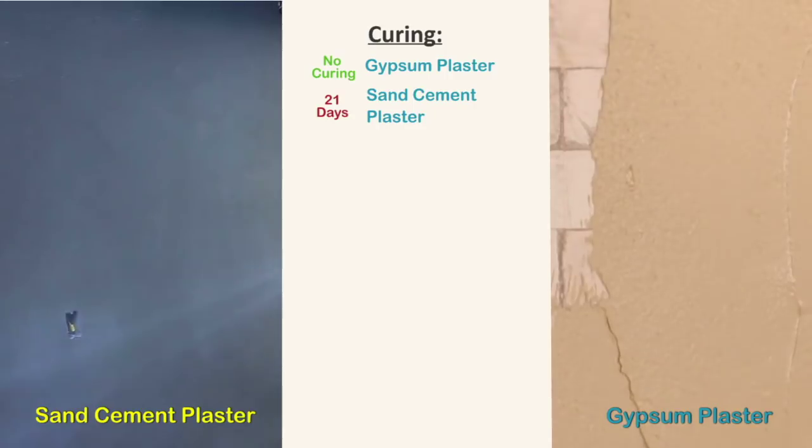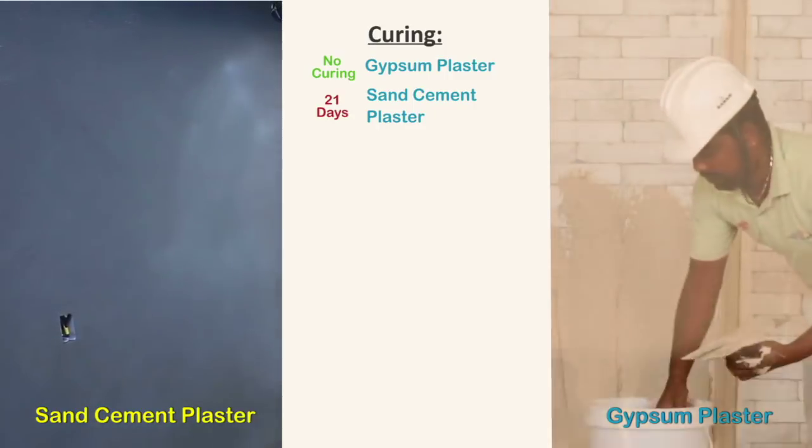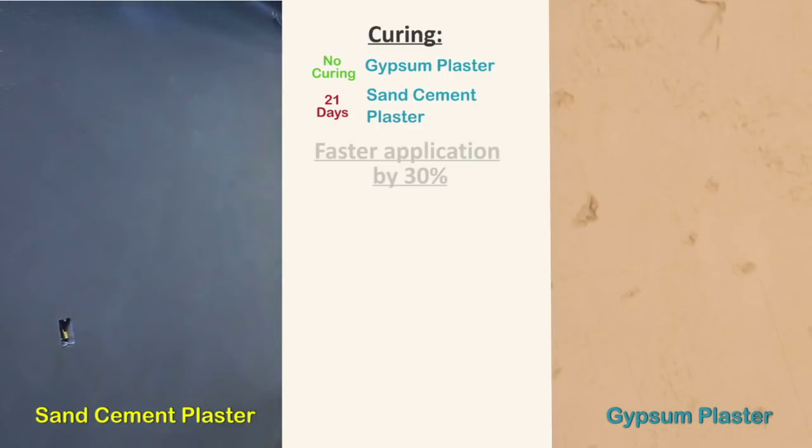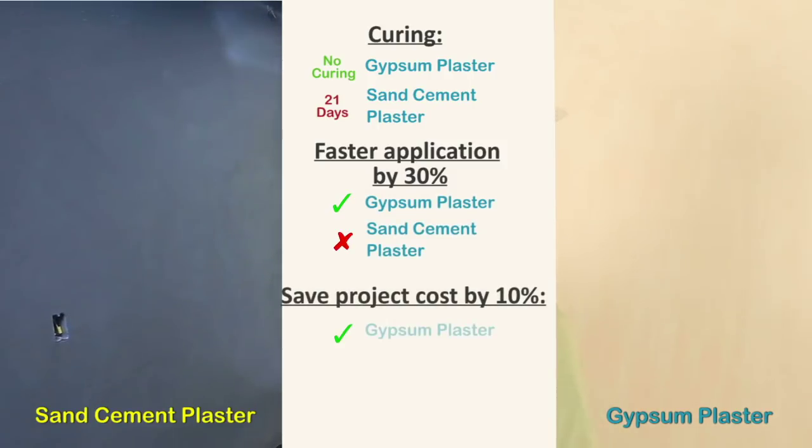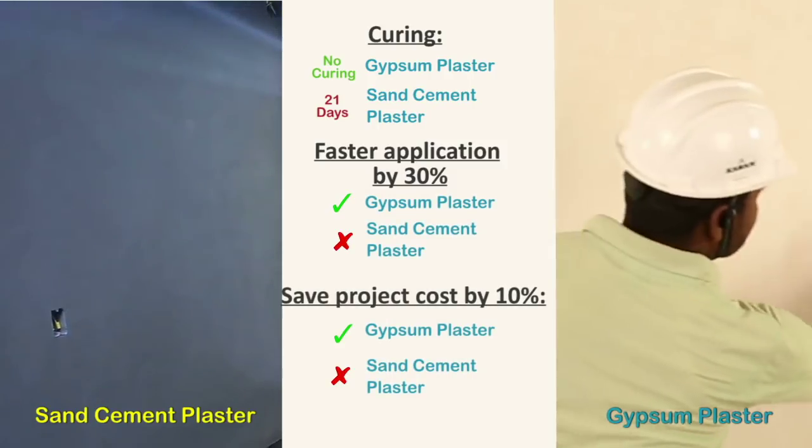Gypsum plaster doesn't require curing and is ready for paint in just three days — it is 30 percent faster. This means you can save up to 10 percent of project cost by completing your project faster.